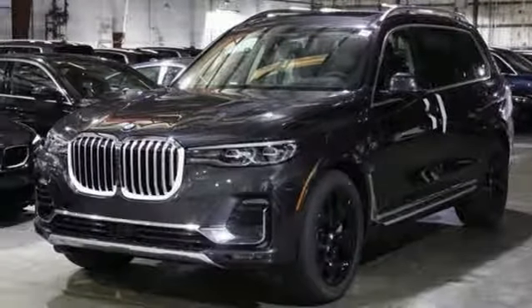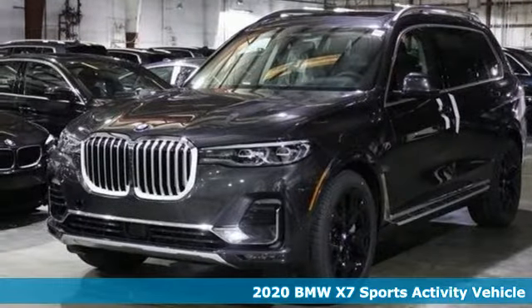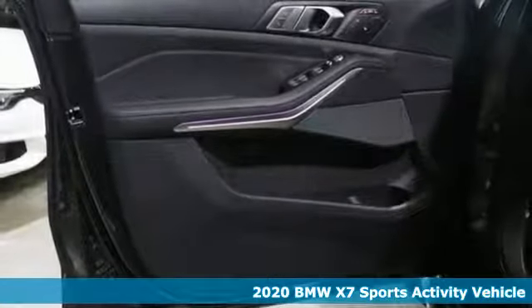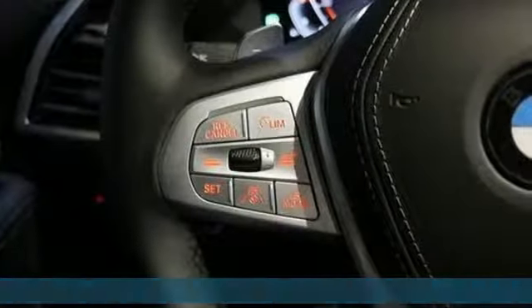Here's a new 2020 BMW X7. It is considerable in size, presence and charisma. Make a grand entrance in the class-defining BMW X7.